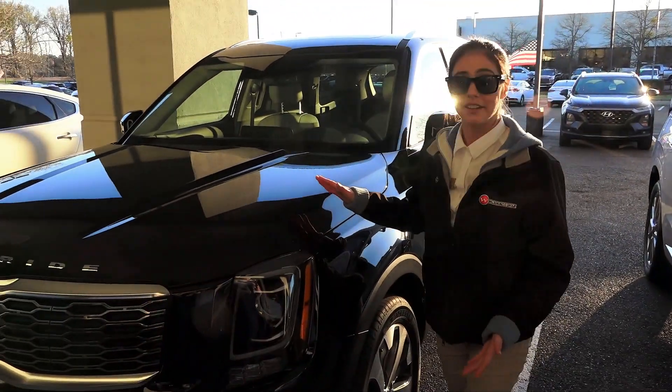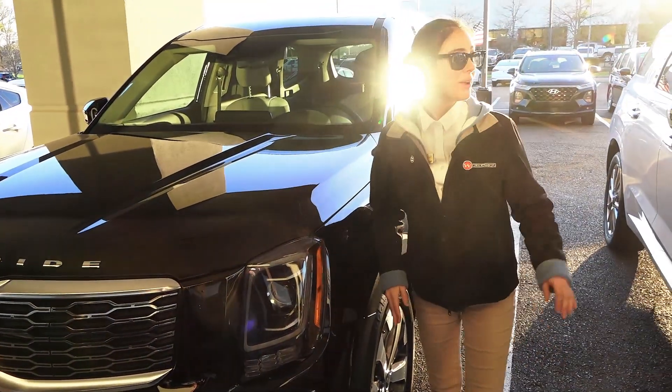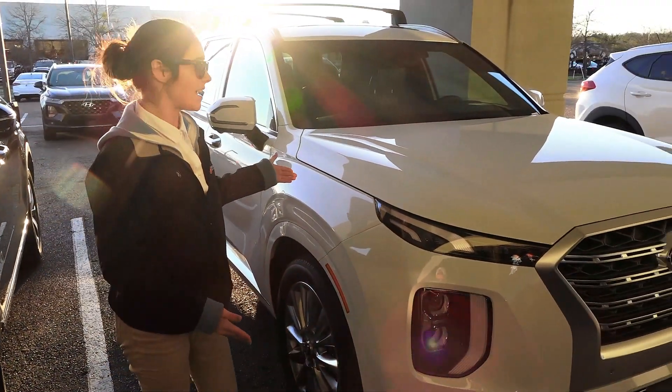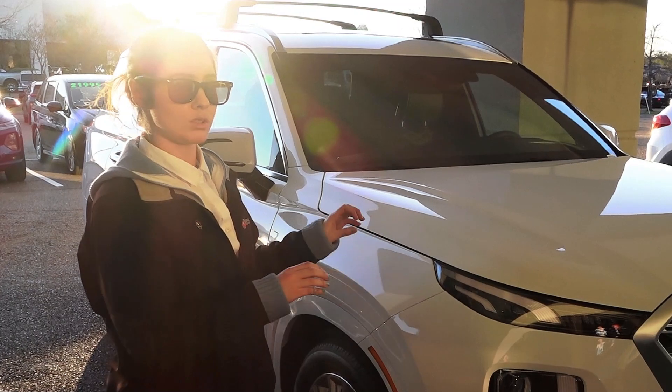The Telluride has inherited Kia's classic tiger nose grill, while the Palisade has inherited Hyundai's classic cascading grill, with a bold paddle.